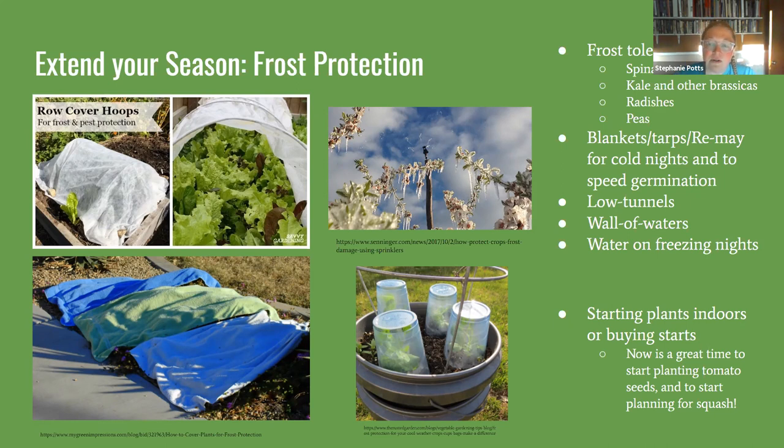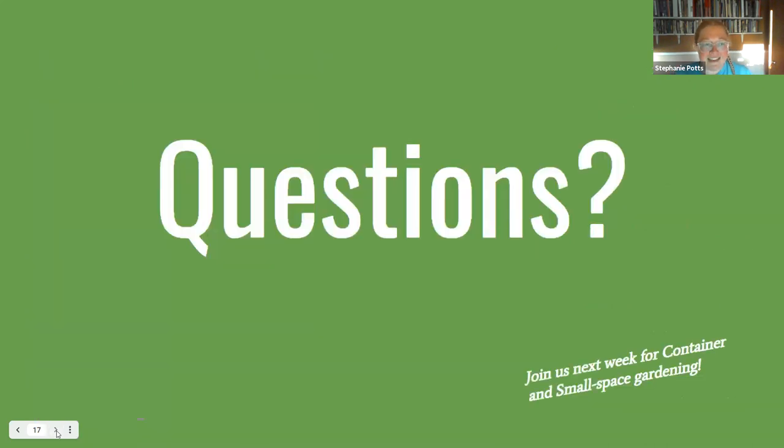Another option is buying starts and planting them after the expected frost date. For tomatoes from seed, you need to start them now indoors — not direct sow in June. Also, don't fear green tomatoes at the end of the season: pick them and put them in a box and they will ripen on their own. That covers everything we planned to share — but we've been seeing great questions in the chat.